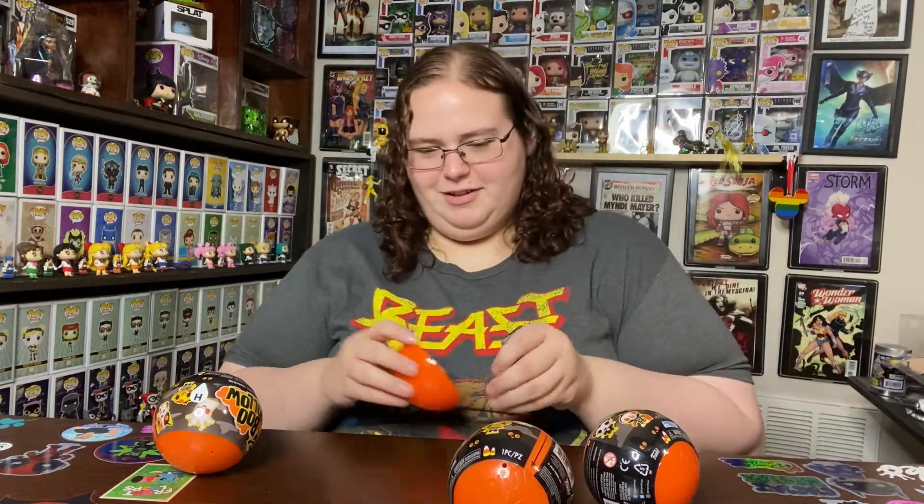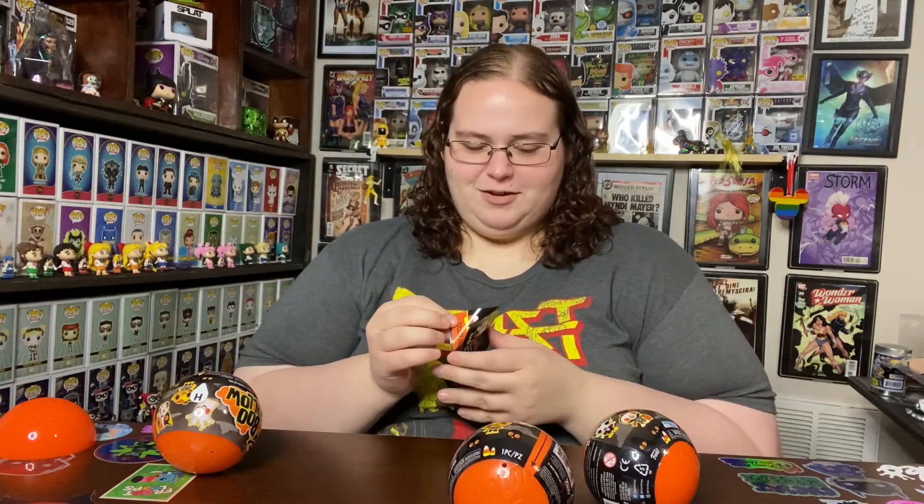Oh, he's cute! Yes, that's the one I really wanted. Okay, I'm going to show you guys the checklist first though.